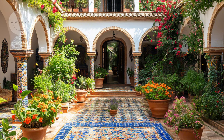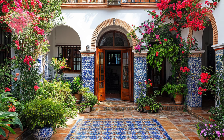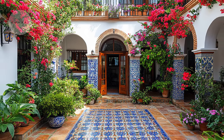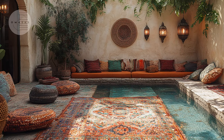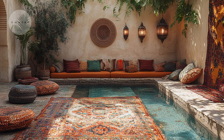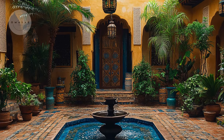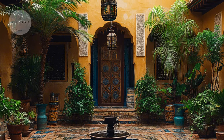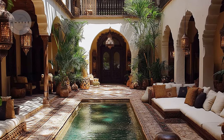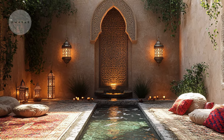Whether it's a cozy villa on a hillside or a breezy beachside home, Mediterranean style aims to create a comfortable and stylish living space. It's all about blending beauty with function, making homes that are not only visually appealing, but also connected to nature and rich in cultural heritage. This timeless style continues to be a popular choice for those who appreciate a mix of comfort, elegance and a touch of history in their living spaces.